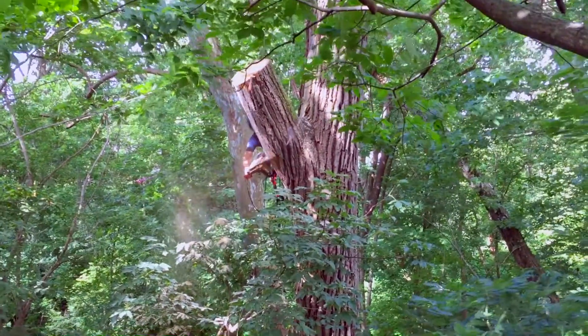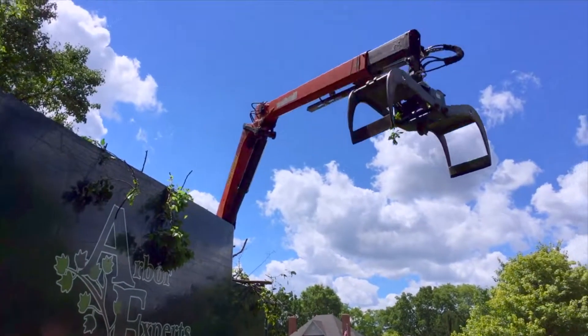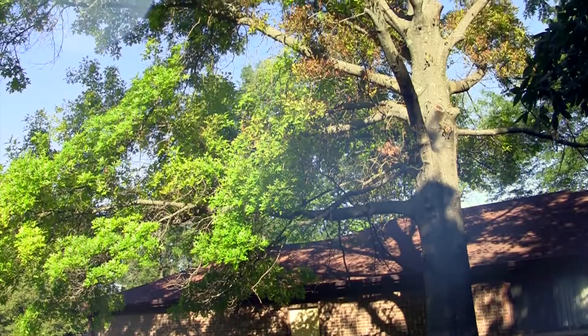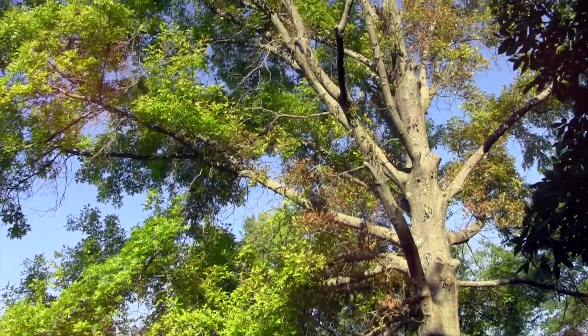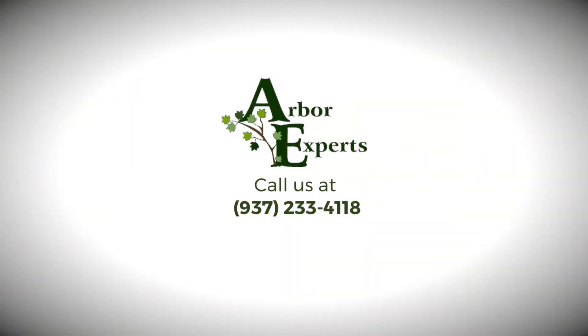If you have dead branches in your tree or you're concerned about a tree that's unsafe, dead branches can fall and damage property, fall on your house, or fall on your car. Those are things that can be easily corrected. We can prune out the dead branches and make the tree safe again. If you have trees with yellow leaves or holes in the leaves, and the trees don't appear to be very vigorous, give us a call and we'll come out and take a look and see if we can diagnose what the problems are.